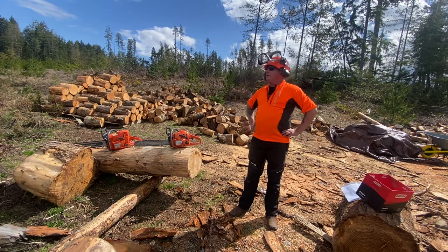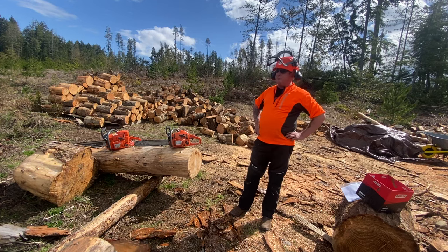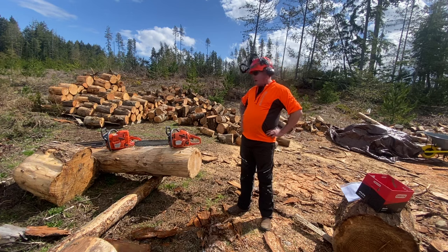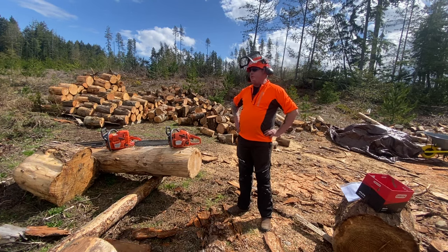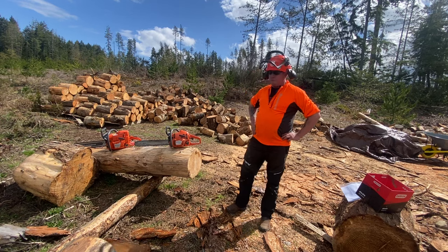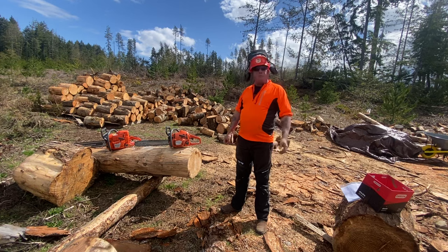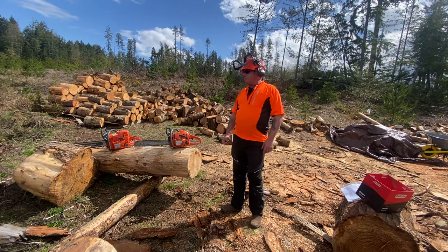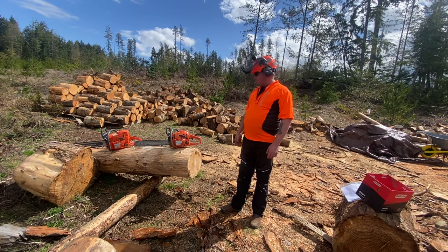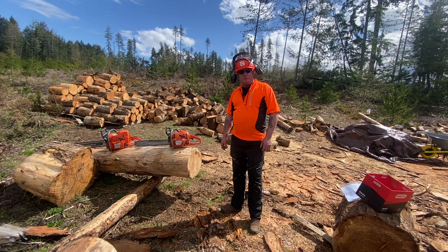Years ago Sean is originally from Ireland and he used to do firewood over there to help his family and his mom. He had a little 335 or 338 Husky — a top-handle rehab saw — and it burnt up. So when he went back to Ireland, his mom bought him a brand new 346 for Christmas so they could get their family wood in again.